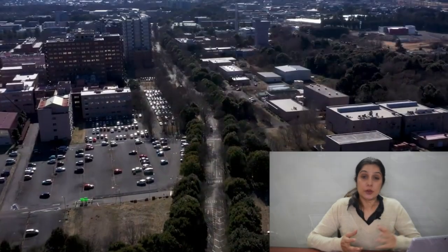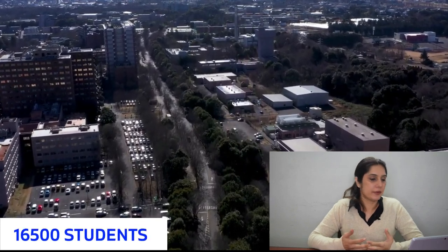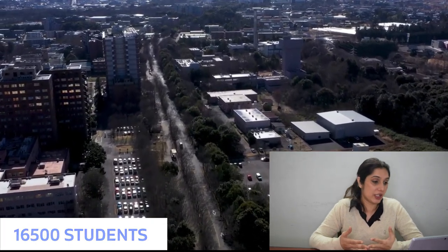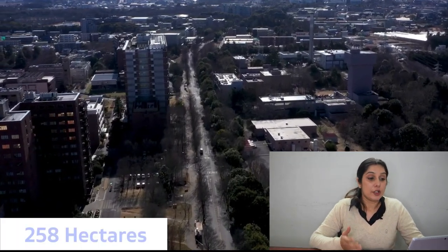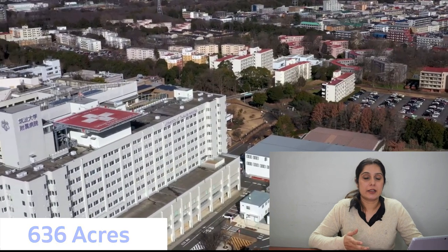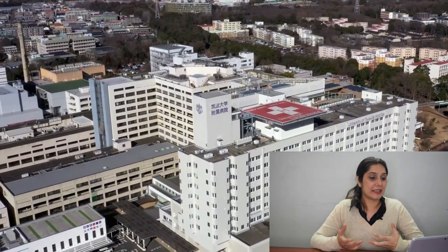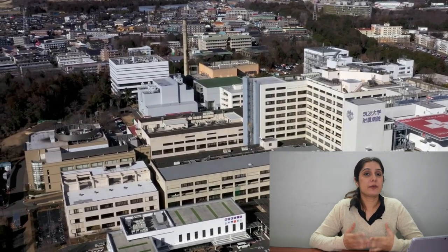At number 9 we have University of Tsukuba, located in Ibaraki Prefecture. The university has about 28 colleges and approximately 16,500 students as of 2014. The main Tsukuba campus covers approximately 258 hectares, or about 636 acres, making it the second largest single campus in Japan. The university also has a branch campus in Bunkyo, Tokyo, offering graduate programs for working professionals.